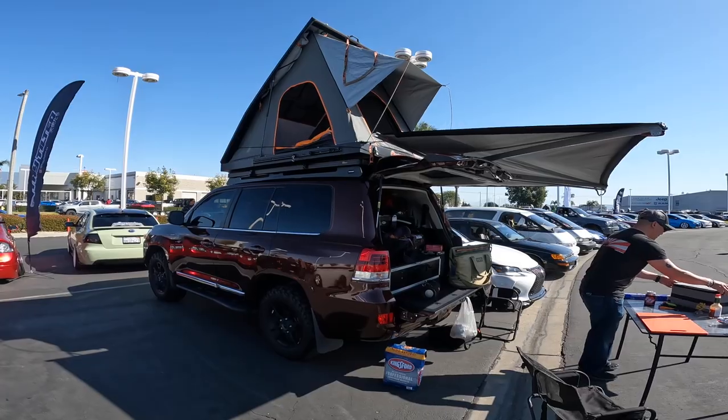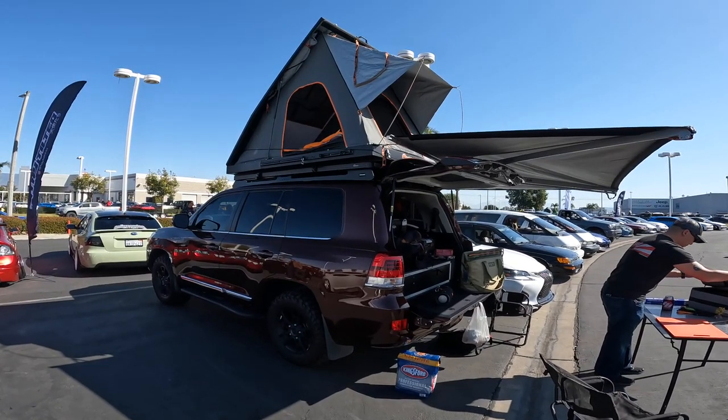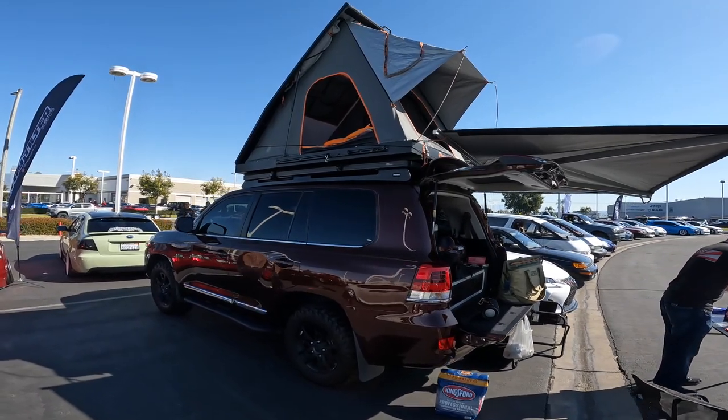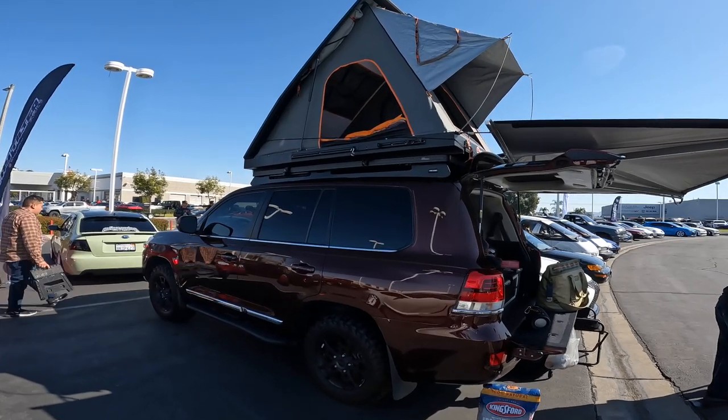And the other thing, people are like, oh, you only have 33s not 35s. Believe it or not, this setup still fits in my garage. So that's my biggest thing — I can actually fit this car in my garage.